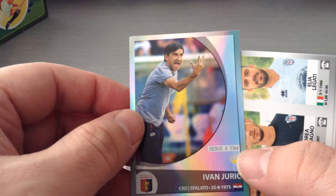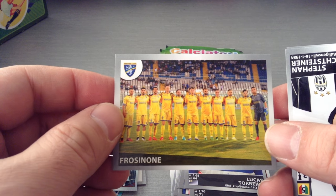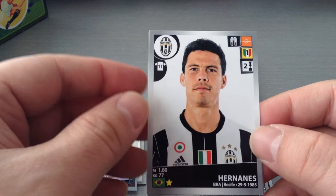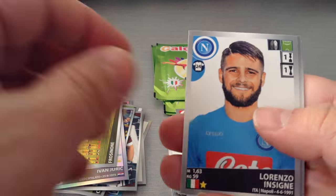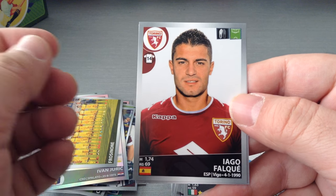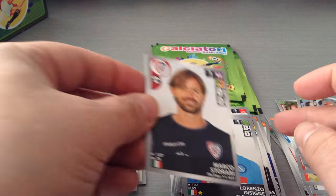Juric, manager at Genoa. Another Serie B team. Frosinone team picture, second division. Lechsteiner, the Swiss at Juve, and Hernandez, Juve. Insigne, Napoli. Frosinone. Falke at Torino. Berisha, the keeper, Atalanta, and Storari at Cagliari.